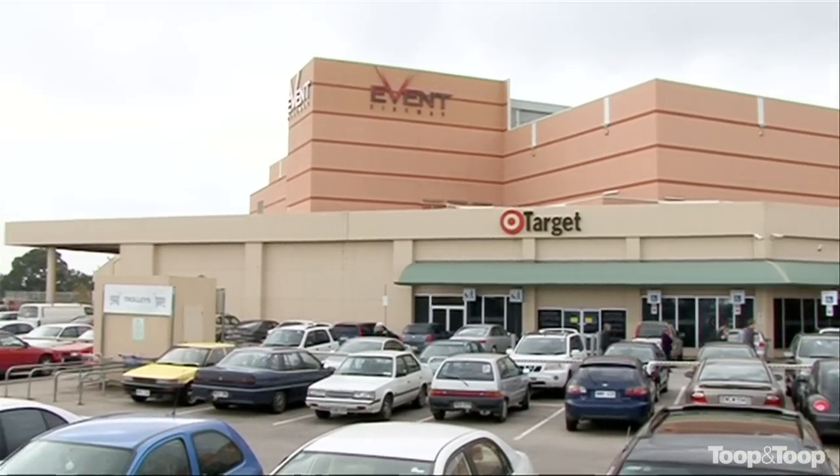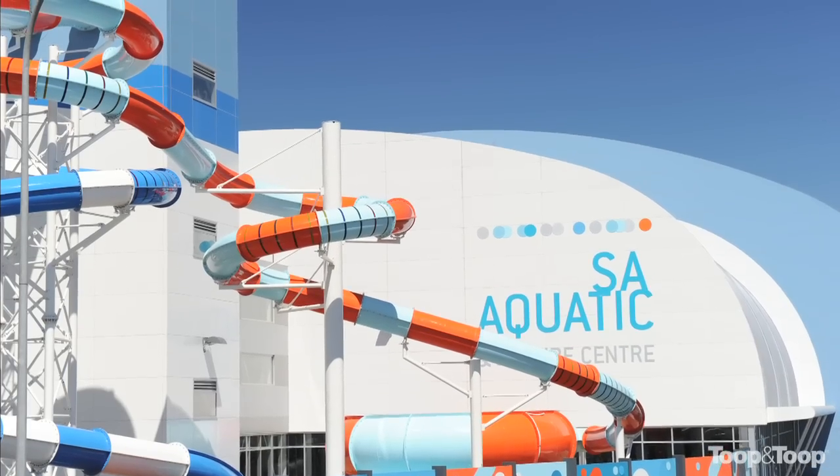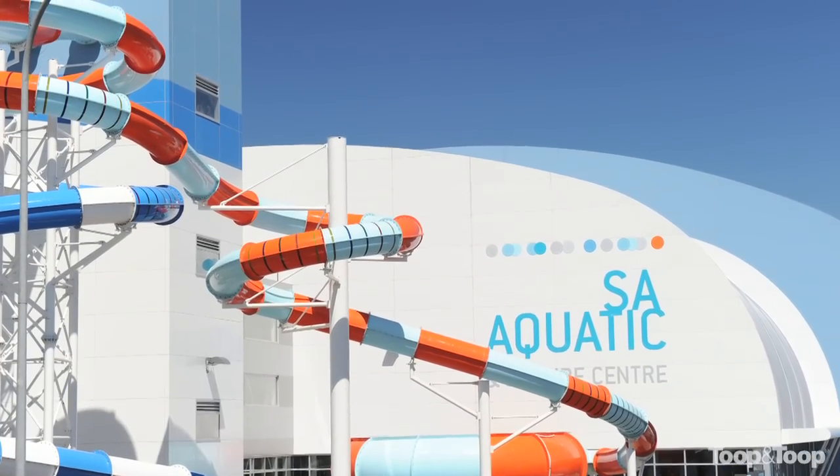Handy to Marion shopping centre and the swimming centre, close to the beach. Really an ideal home to downsize.